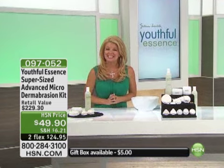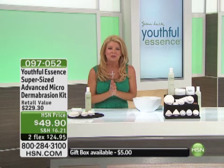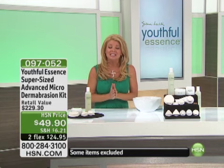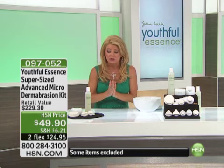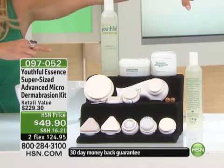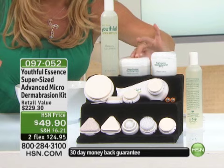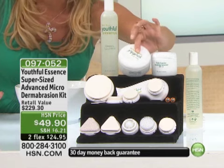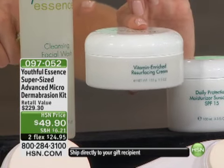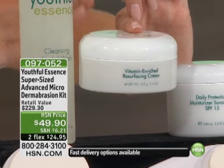Thank you for tuning in to HSN. Hope you're having a great day. I'm your host, Lynn Murphy. And what better way to introduce incredible Youthful Essence — over 10 million have sold worldwide here at HSN. Hundreds of thousands — what a difference it makes in your skin. This is a special; earlier it was a showstopper. Well over half the quantity was already selected. This is the resurfacing cream, triple the size, available at HSN.com right this very minute. It's $79. It's a customer pick.